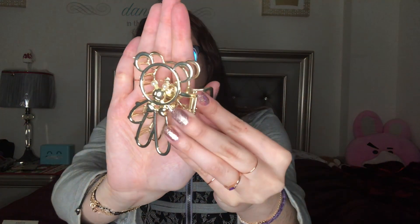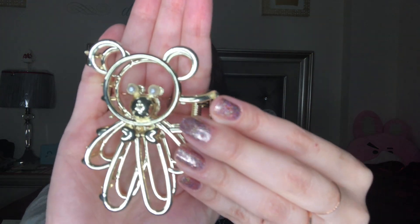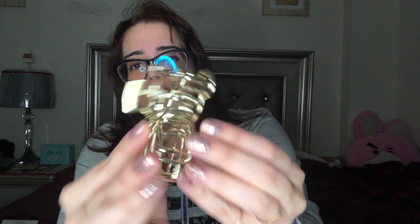The last couple of eyeshadow palettes I've gotten have been in violet and purple colors. I'm more of a neutral girl, but I've been moving towards violets lately. I also got this amazingly cute teddy bear hair clip — the eyes are little pearls, it's very 3D, and it clips your hair half up. You can see a little teddy bear on the side.